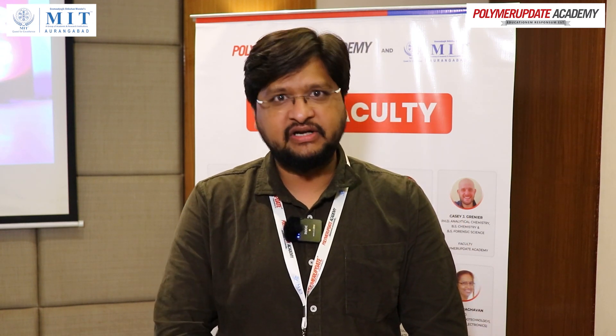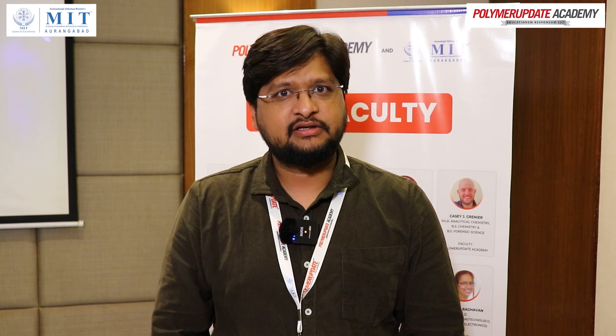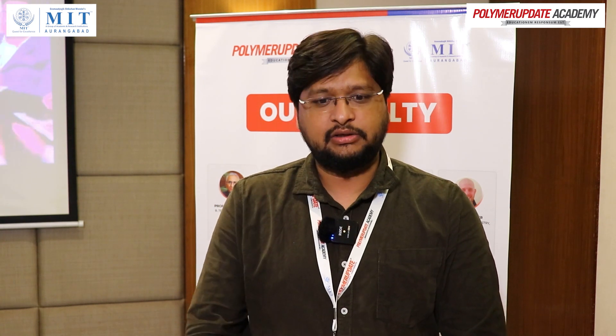Some testing we have witnessed — a few tests related to ultraviolet light testing, exaggerated environment testing — these were new to me. This will surely help me in my current design work. Thank you.